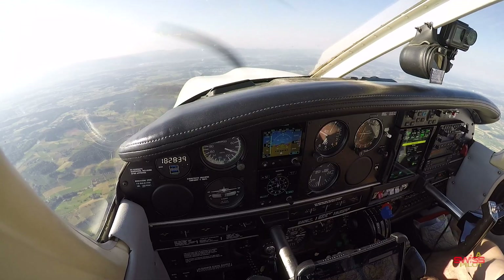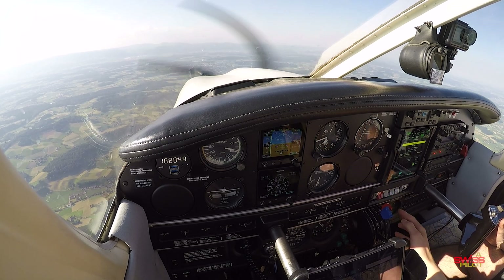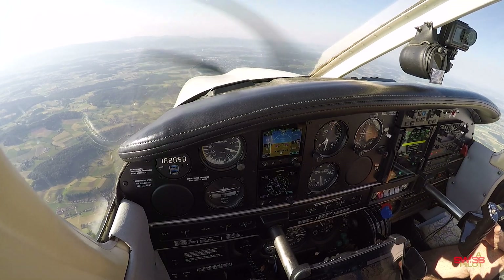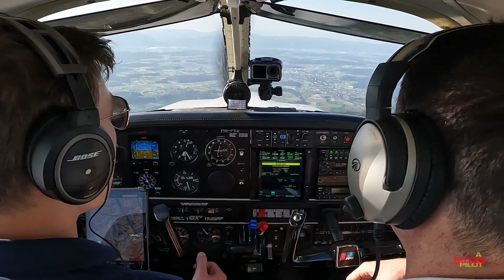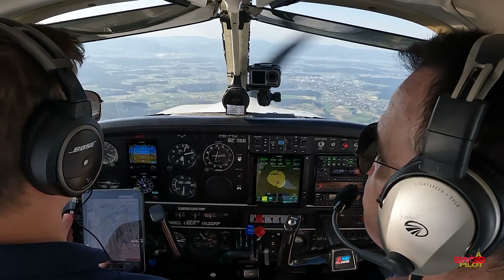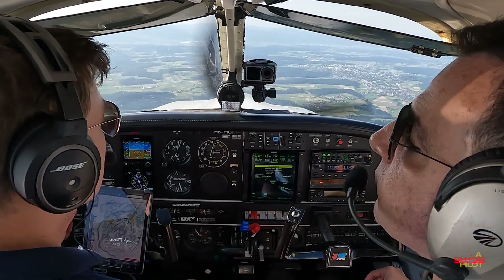Now with that capacity freed up, you can hit 121.5 or squawk 7700 with just one button. You also have capacity to go into the checklist and actually try to restart the engine — turning on the fuel pump, switching tanks, checking the mixture — everything. The system is now telling me we are approaching the destination, so at some point you have to disengage. I'm turning off the autopilot now.